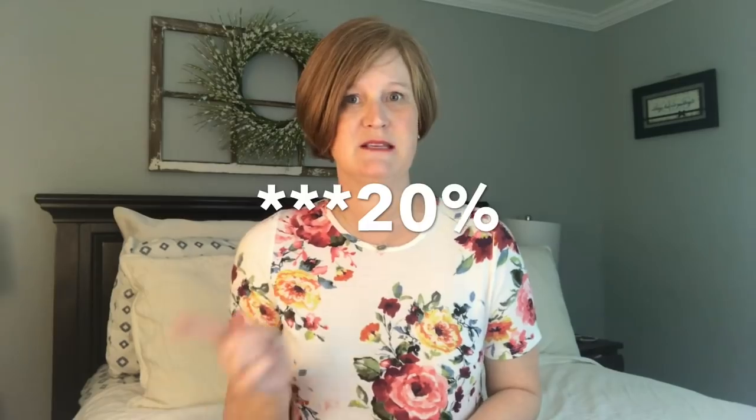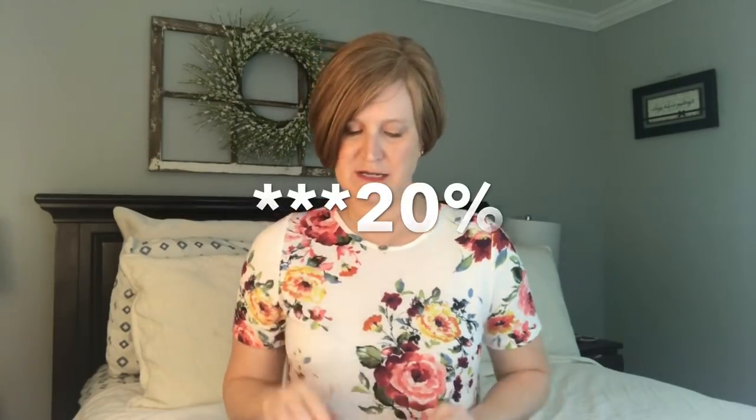It is a $20 styling fee for this box. You get seven pieces of clothing. If you buy one or more pieces, you get the $20 credited back. If you buy between five and seven pieces, you get a 25% discount. You do work with a stylist. I don't know if I gave my stylist any hints this time, so we will see.